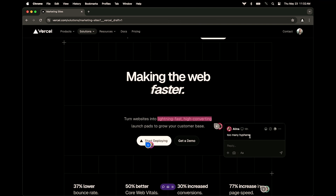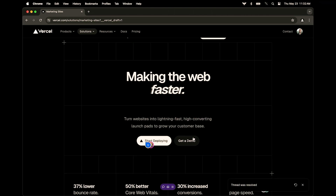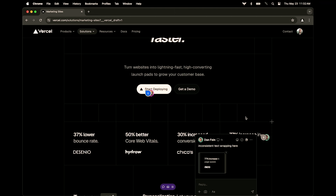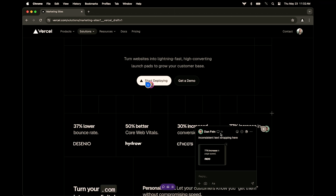So Alina thinks we've got too many hyphens going on in this subhead. Respectfully, I'm going to say no — disagree. Here's one: Dan thinks we've got some inconsistent text wrapping. Let me see what browser he's on.